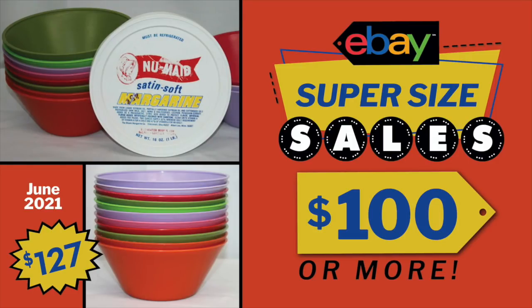Hi eBay sellers and welcome back to another eBay Super Size Sales. We are picking back up on the June thread, the dedicated thread in my Facebook group, and we're going to pick up with Joy Unger.